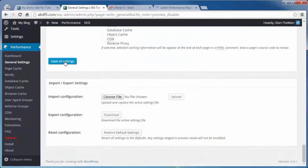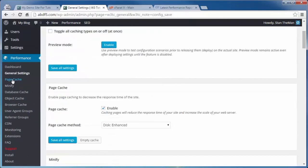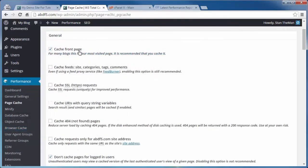Under Advanced, make sure Compatibility Mode is checked. Everything else you can leave alone. Click Save All Settings — that's it for Page Cache. Now for Browser Cache: under General Settings, untick Set Last Modified Header and instead tick Set Entity Tag or E-Tag. Select Set Expires Headers instead of Cache Control Header. Do not check Set W3 Total Cache Header. Leave Enable HTTP G-Zip Compression checked.